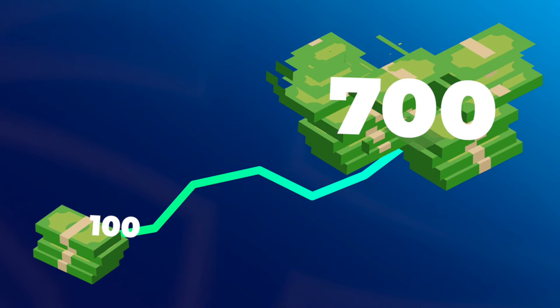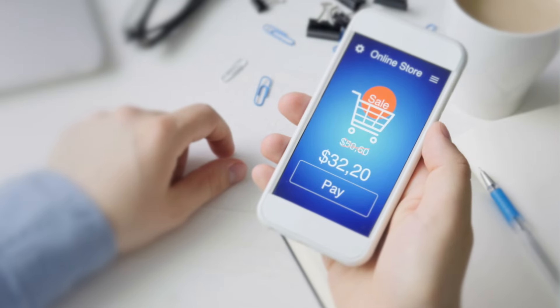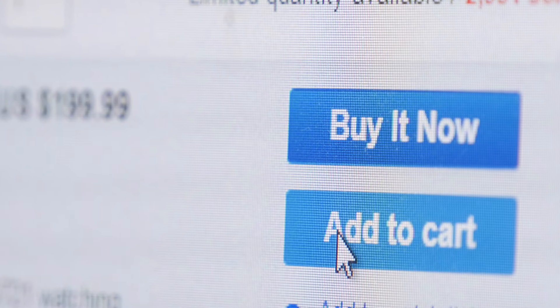I got my first sale of 1,100 kroner the very first day, which gave me a ROAS of around seven. That was the key metric I was looking for — every time I put 100 kroner into ads, I'd get 700 kroner back in revenue. That's almost like a money printing machine. I got that very first sale, then another one the day after, and two more the day after that. Almost every single day for the first month I was getting another and another sale.